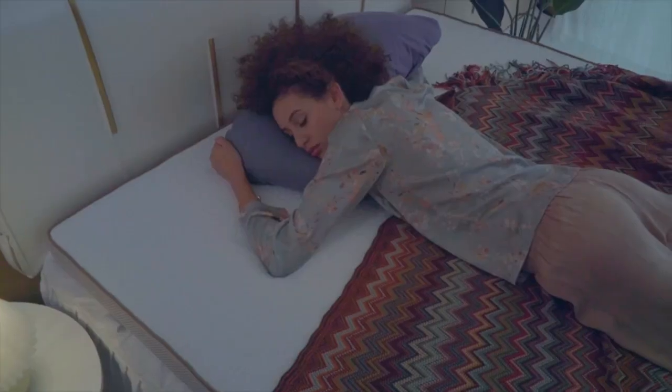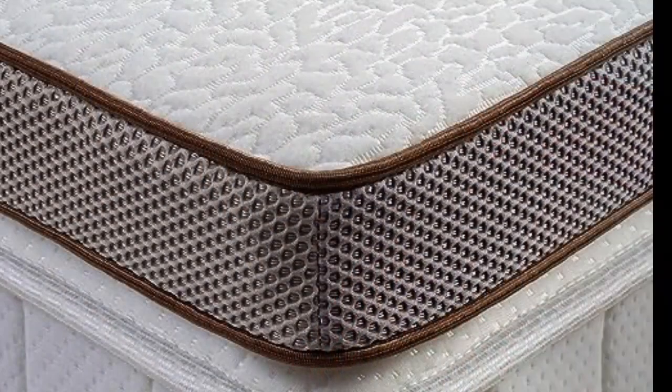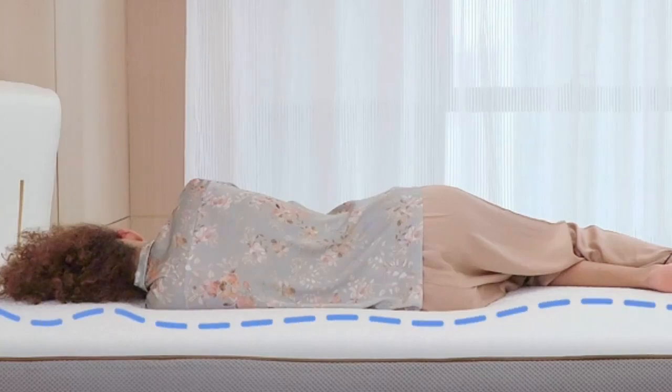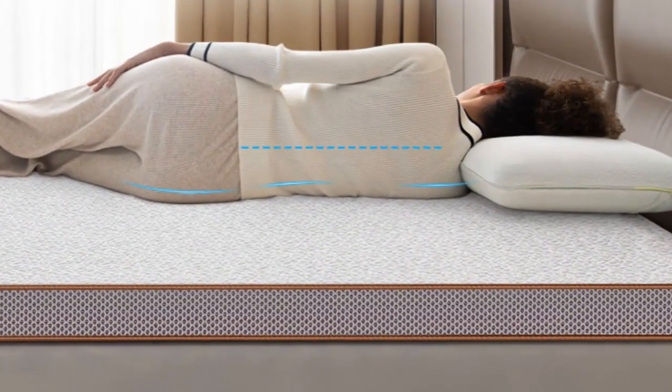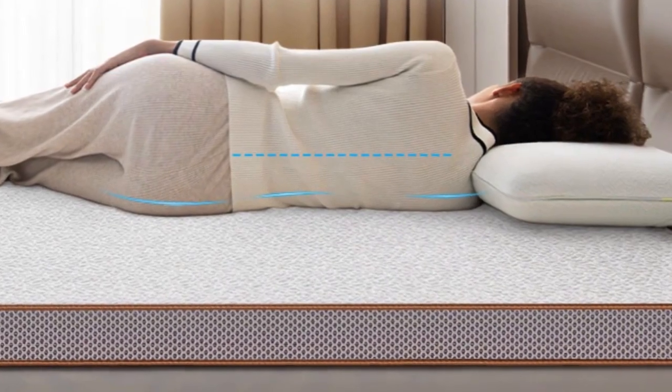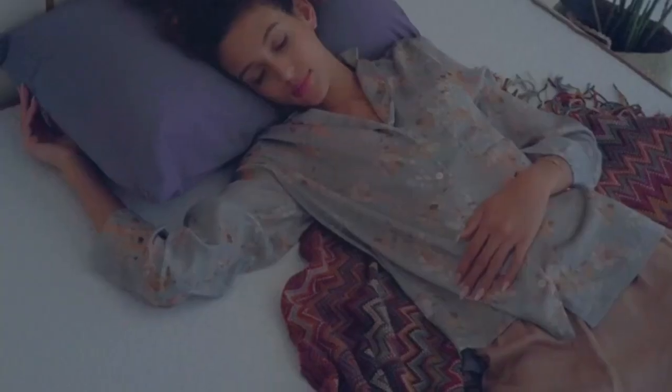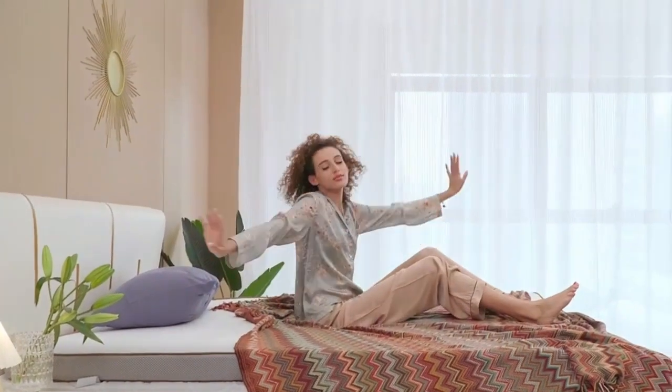Made from premium fabric, this bed topper offers the improved slumber you've been looking for. The infused gel and ventilated holes provide an enhanced level of breathability. When you move in bed, memory foam gently fills in and reshapes itself to your new sleeping posture, cradling every part of your body, keeping your spine in proper alignment, and relieving your pressure points.